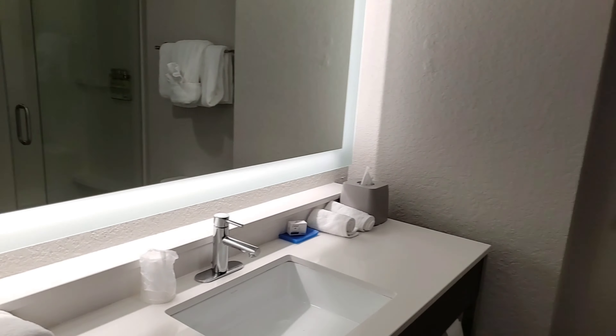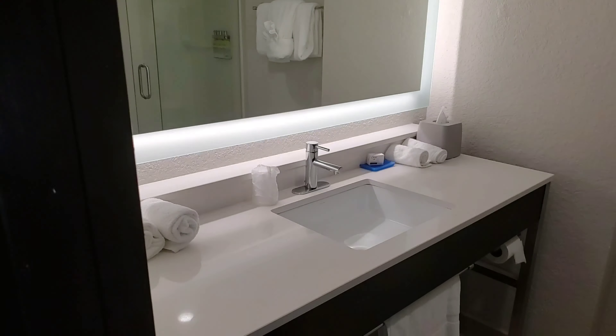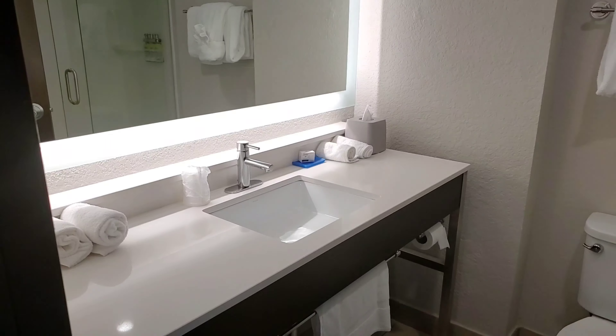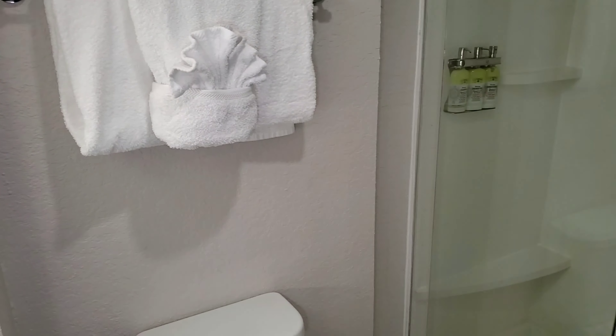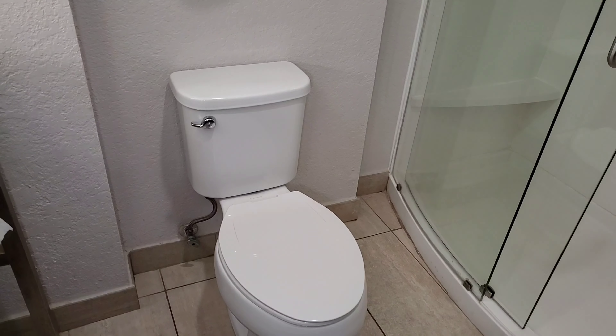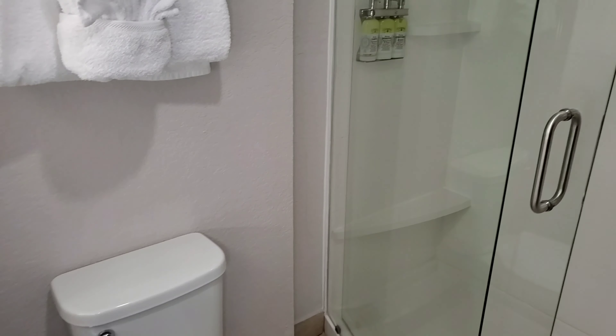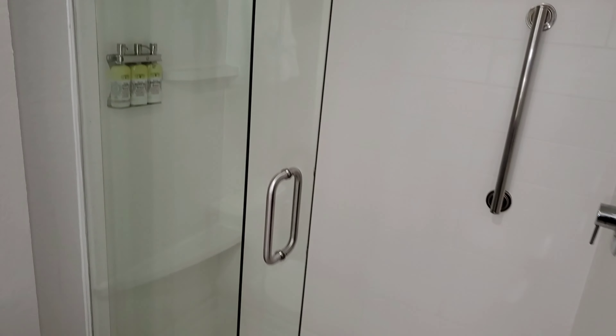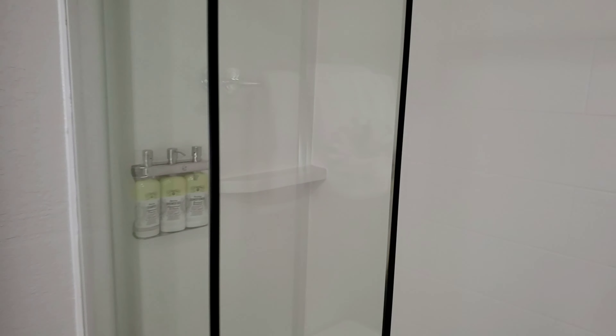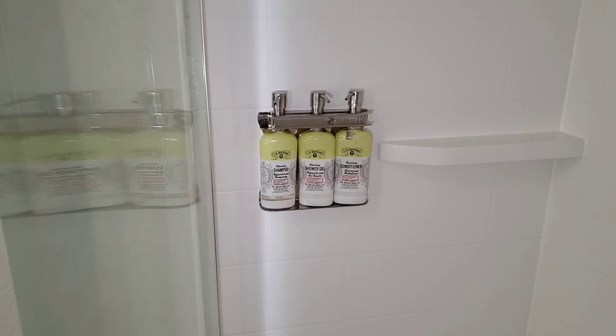Starting off from the front door, as we go to the left, the first thing is the bathroom area. It is a nice size sink that they provide in this room. Small toilet, and we do have a shower only, so it's not a shower and bath in this room. They provide you with gels such as shower gel, conditioner, and also shampoo.